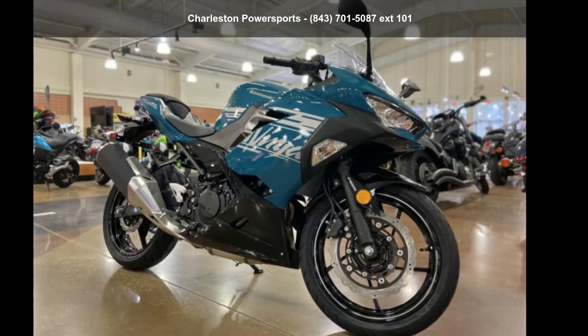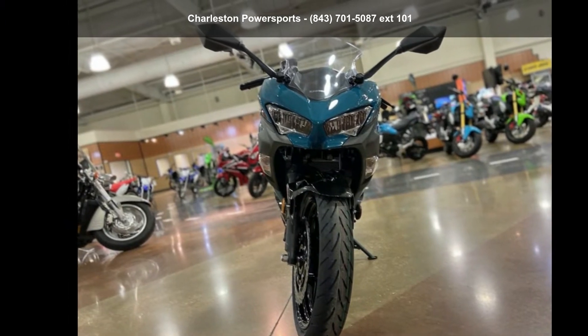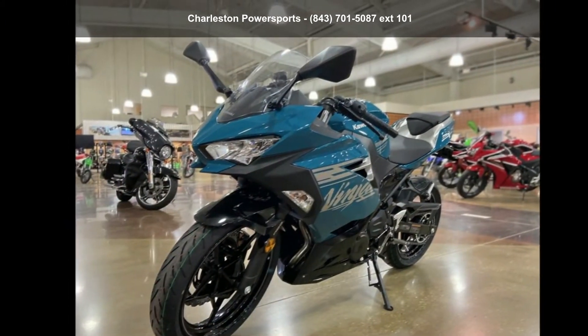Check out this Kawasaki 2021 Ninja 400 ABS Pearl Night Shade Teal Metallic Spark Black. If you're looking for a solid bike, look no further.